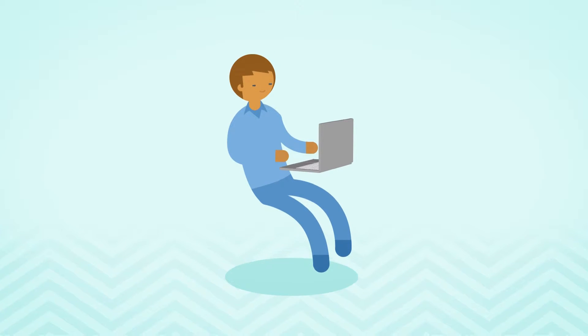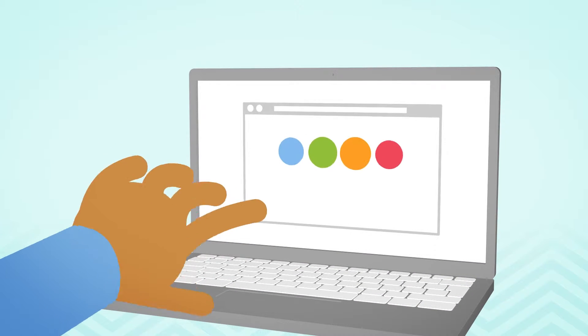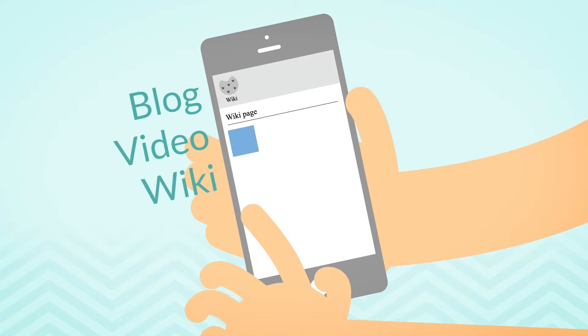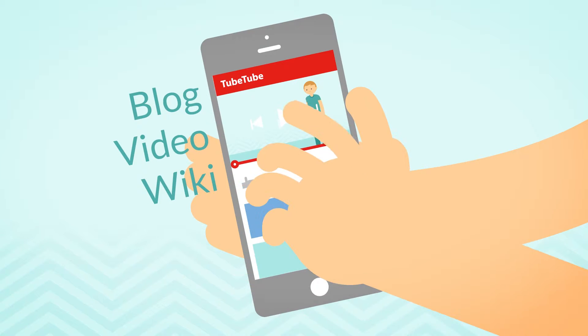Meet the modern learner. The modern learner is a genius. They have the answers to every question at their fingertips and can share them in an instant. They can look up any skill and find a blog, a video, or a wiki page that will teach them how to do it — or use an app to find someone who will do it for them.